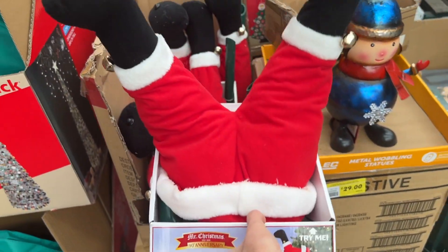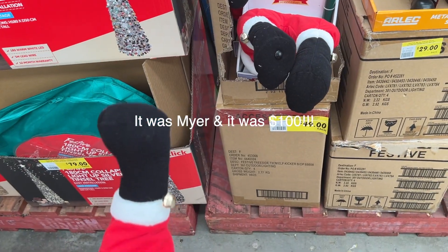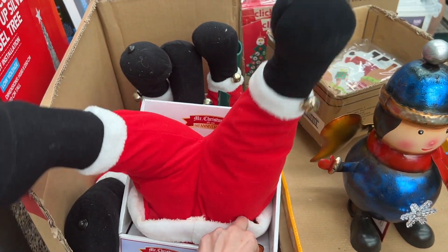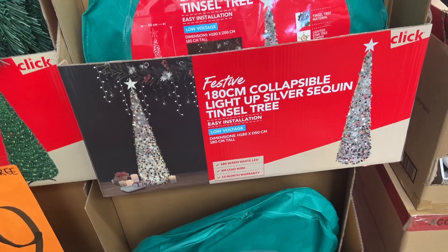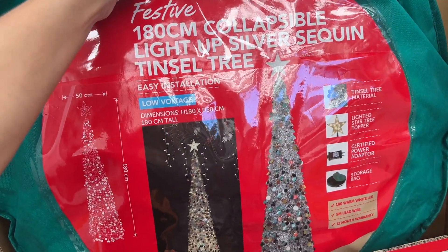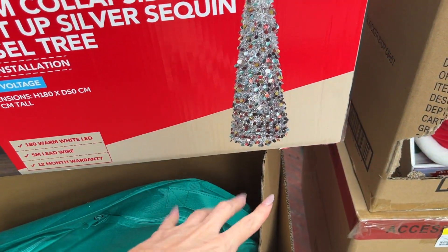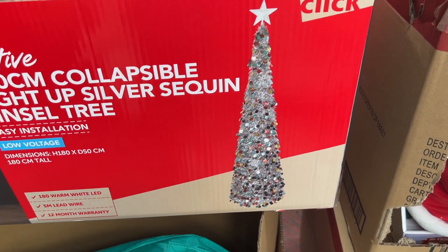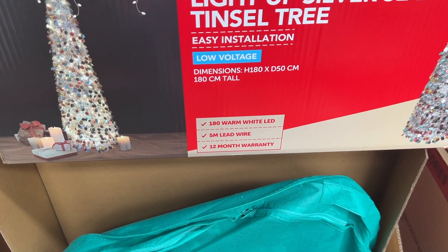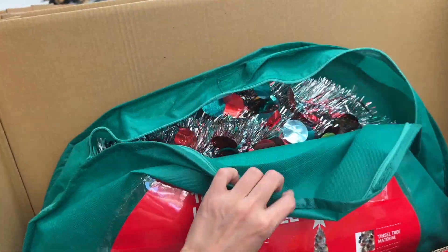We've got an animated kicking Santa — I think we saw this at Kmart. This one is $49. It says 'try me.' Yes, I approve! Oh, that's a good idea. So this is a 180 centimetre collapsible light-up silver sequin tinsel tree. It's a spring and they're pre-lit — 180 warm white LEDs, 5 metre lead wire, 12 month warranty. They're $79 and they do come in a case as well.